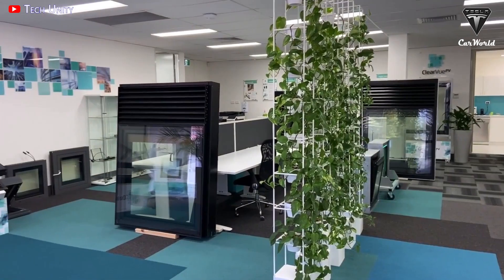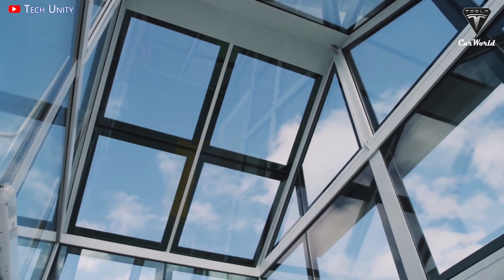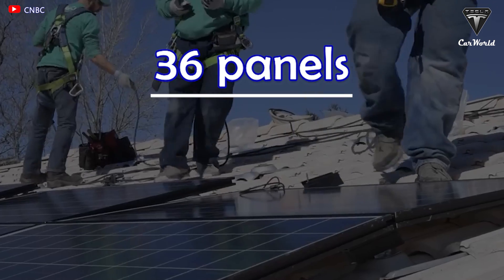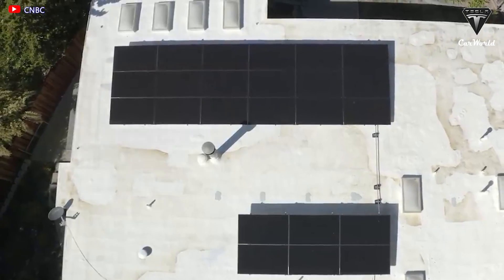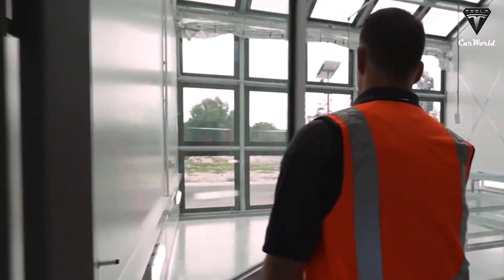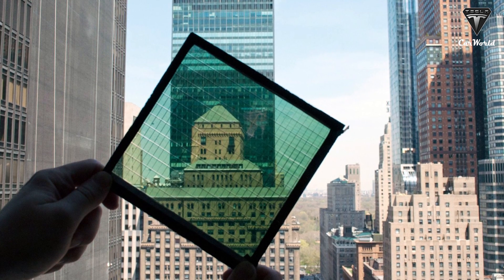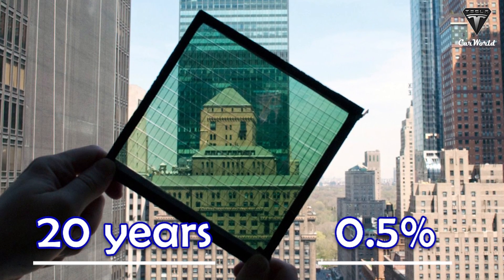These transparent solar panels can thus set an efficiency record surpassing all current solar panels. With an efficiency of 30.2%, Tesla's large array uses 36 panels to cover a roof area of 780 square feet, producing an output power rating of 14.4 kilowatts. With the 9.6% efficiency difference, it's estimated that a 780 square foot transparent solar panel array would generate about 15.8 kilowatts. The researchers also claim that using inorganic materials, these PV windows can produce power for more than 20 years with only a 0.5% efficiency loss per year.